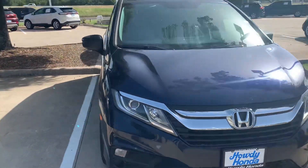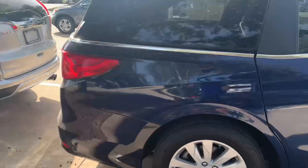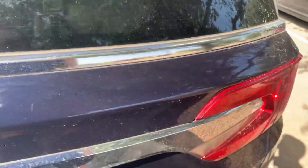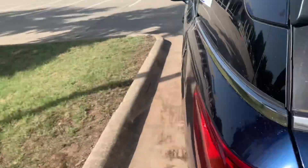Hey Abby, it's Ryan. Here's that 2020 Honda Odyssey LX that you inquired about. It's got that royal navy blue exterior. Let me show you the trunk — got tons of space, and you can fold that third row down for even more storage room. Let me show you the back.